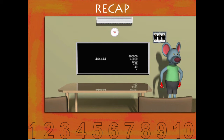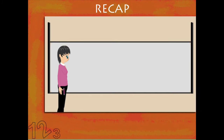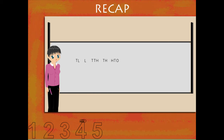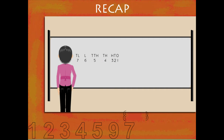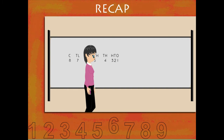This is Teacher Nancy. She writes the place values on the board. Below this, she writes the digits. Now she makes her number: 8 crores, 76 lakh, 54,321.